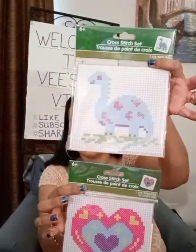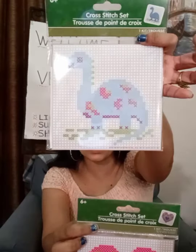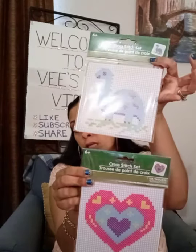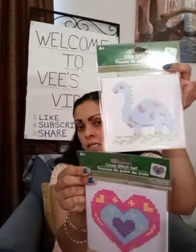I also found some of these cross-stitch sets. I saw that they had this dinosaur and this heart. If your little girl likes to cross-stitch, these would be cute — two cute little things for her. I had never seen these at the dollar store either. Also, this Creative Kids crystal growing kit.